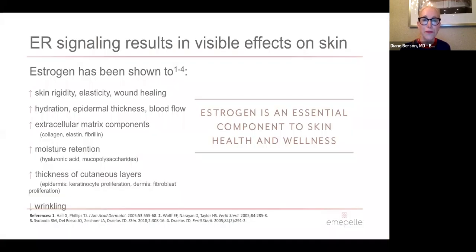The first product I'm going to speak about is Emapel. We all have estrogen receptors — women and men — but mostly this is about women. We have estrogen receptors in our skin on fibroblasts and also on keratinocytes. These receptors are responsible for improving skin rigidity and elasticity, and for maintaining hydration, because fibroblasts increase the ground substance of the dermis.